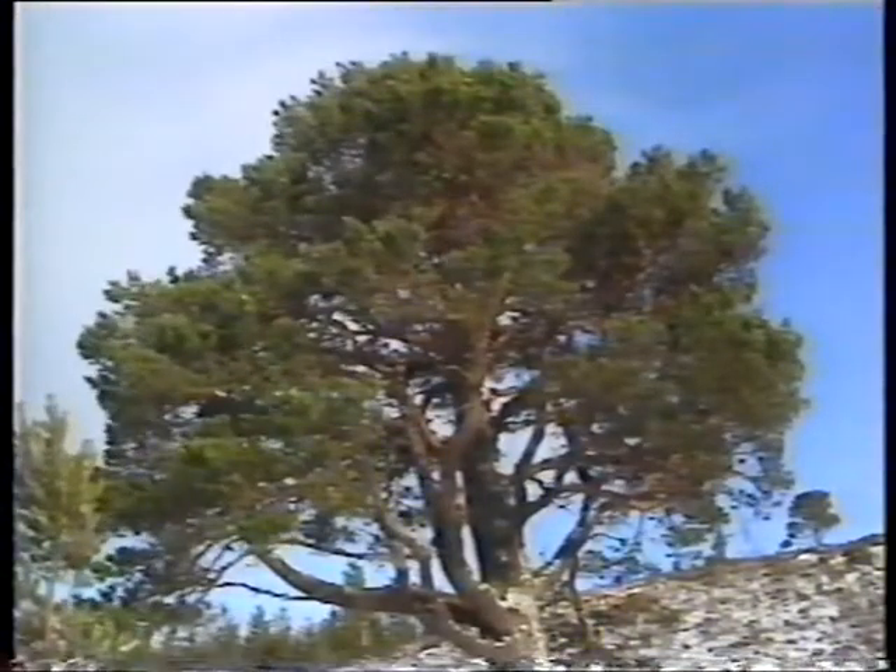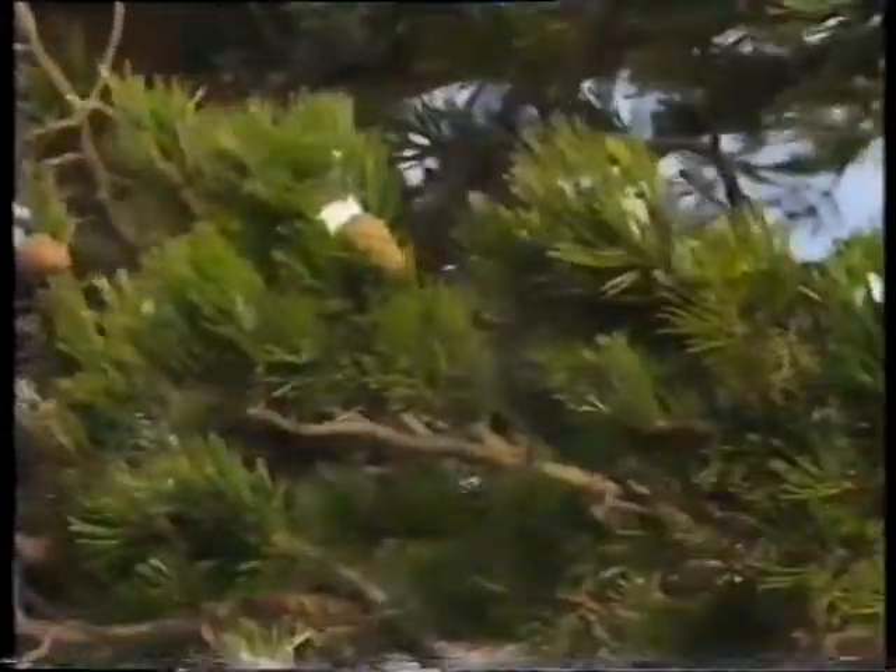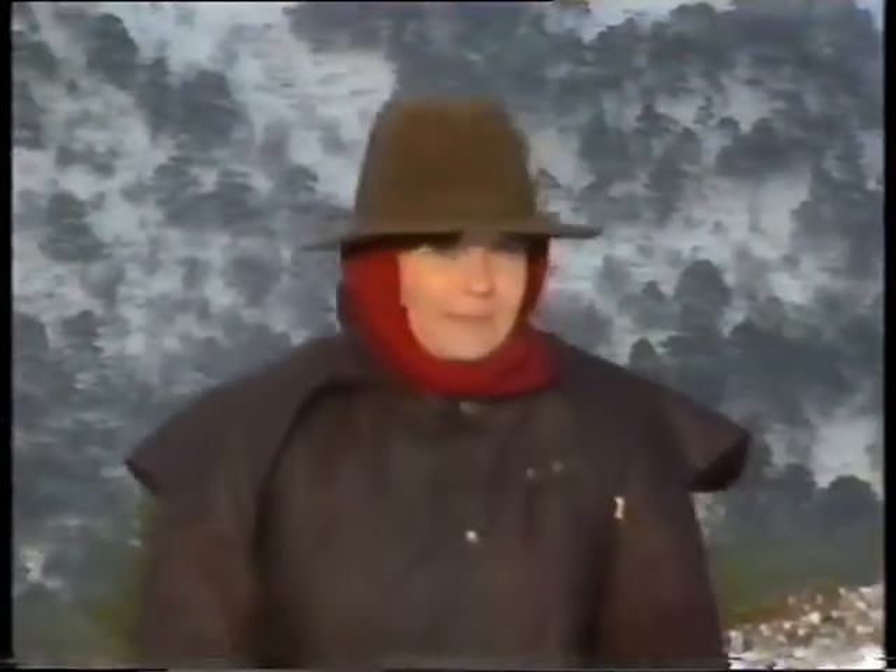The pine, on the other hand, doesn't lose much water through its needle-like leaves because they have a thick, leathery covering, so it doesn't need to lose them in the winter. Although winters are really difficult seasons, some plants and animals are adapted to survive in the cold.